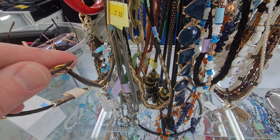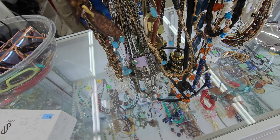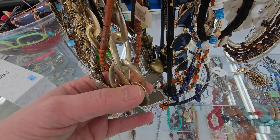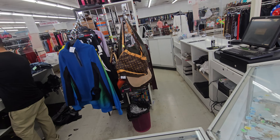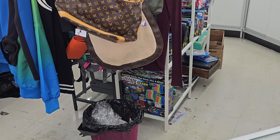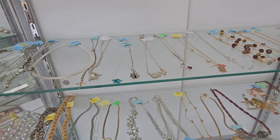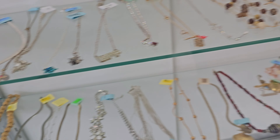Let's look at these necklaces — let's see if we can get this off of here. Wooden fish. I wonder if that Louis Vuitton's real. I can see what jewelry they got. Ooh, that looks like a little amethyst right here.